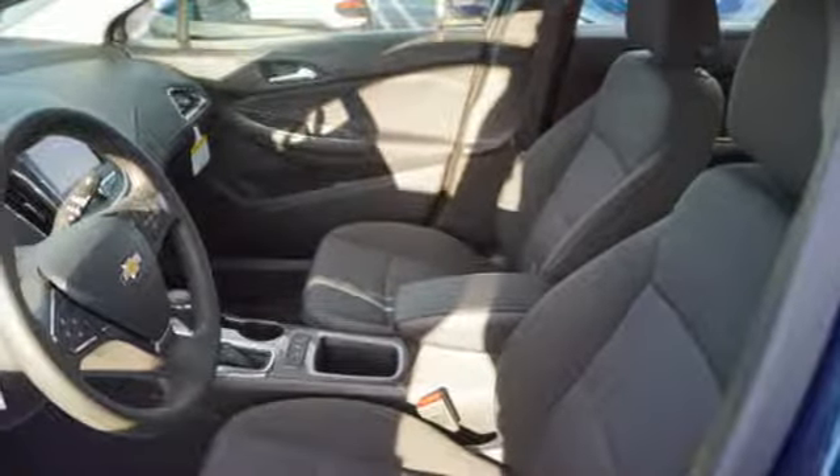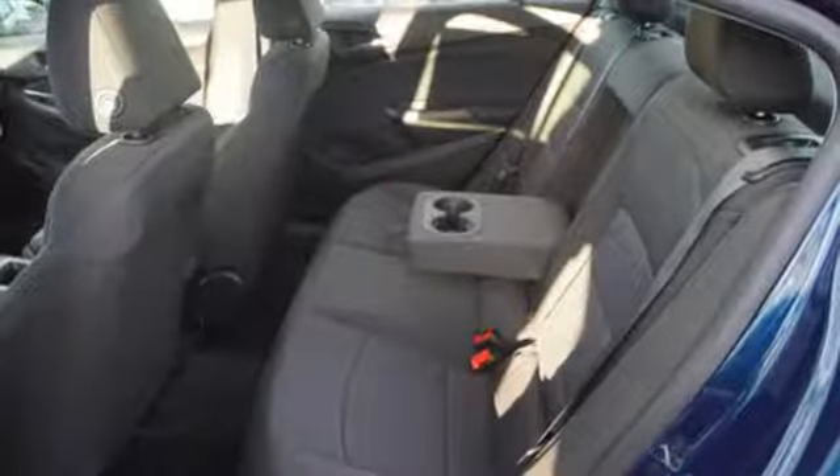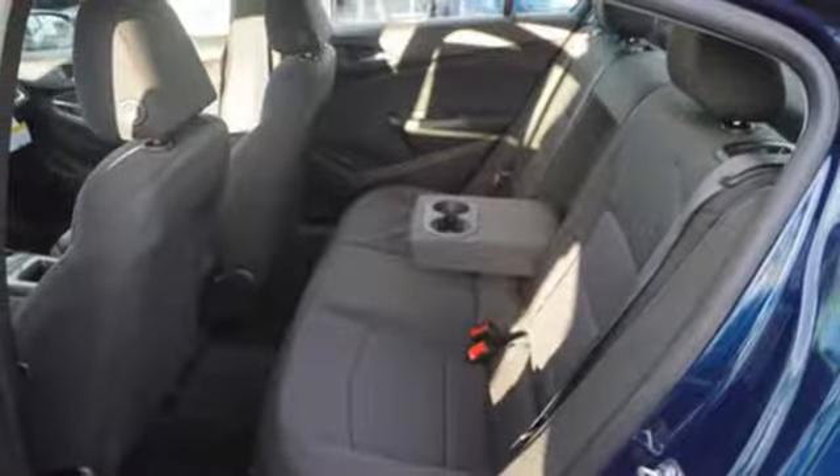Turbo inline four-cylinder engine. Aluminum wheels. Gas pressurized shocks. And power heated mirrors.